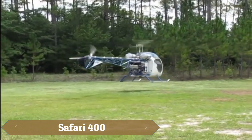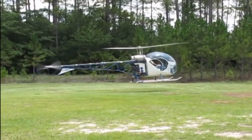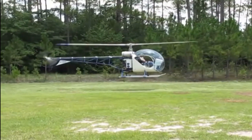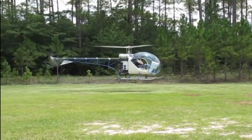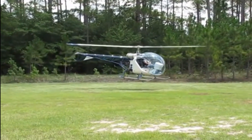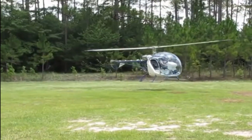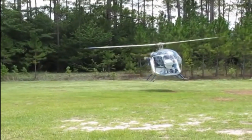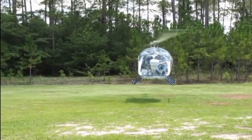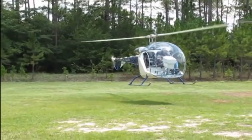The Safari 400 is a remarkable contender in the ultralight helicopter category, known for its compact size and exceptional performance. Powered by the robust Lycoming Superior Custom Aerosport OB 360 engine, it offers a perfect balance of power and efficiency, suitable for both recreational pilots and training needs. The helicopter features composite main rotor blades adjustable for lead and lag, ensuring enhanced flight stability and control.